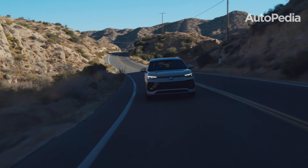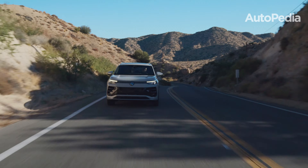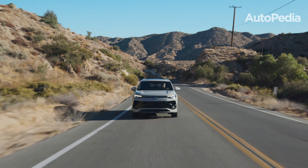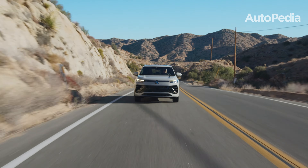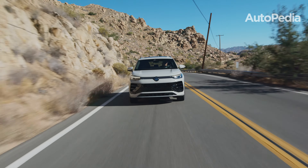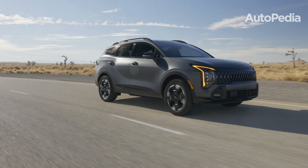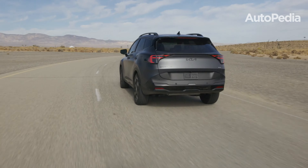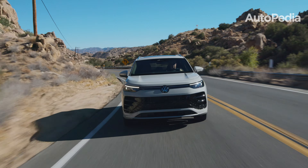The Volkswagen Tiguan, meanwhile, sticks with a single engine choice: a turbocharged 2.0-liter four-cylinder, now delivering 201 horsepower, a welcome improvement over last year. Thanks to its weight reduction of 170 pounds, the Tiguan feels nimble and responsive, especially on highways. For towing, the Sportage edges out slightly with a maximum capacity of 3,500 pounds, compared to the Tiguan's 2,200 pounds.